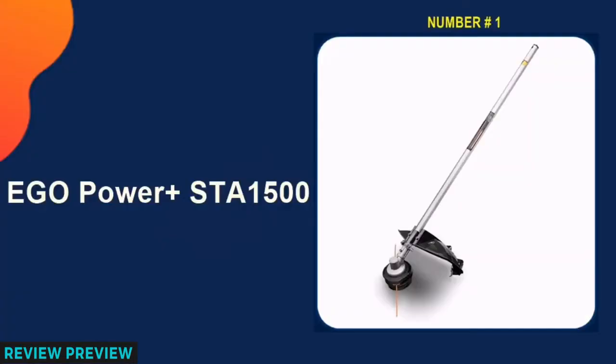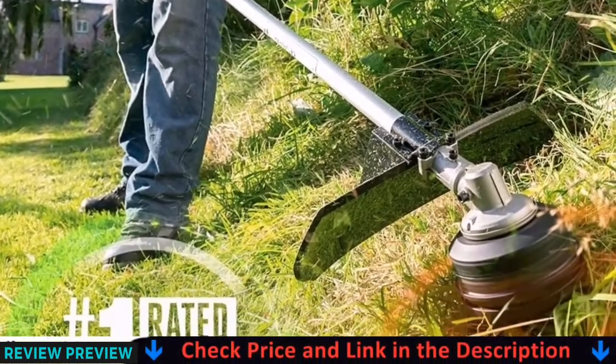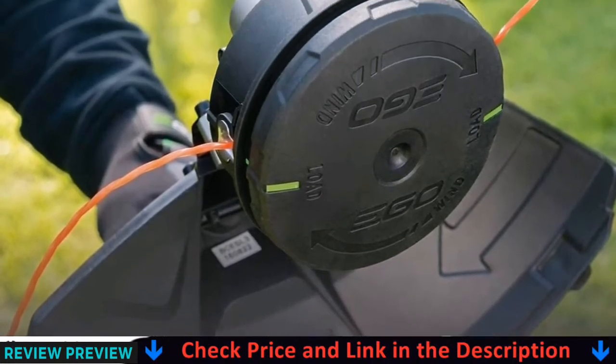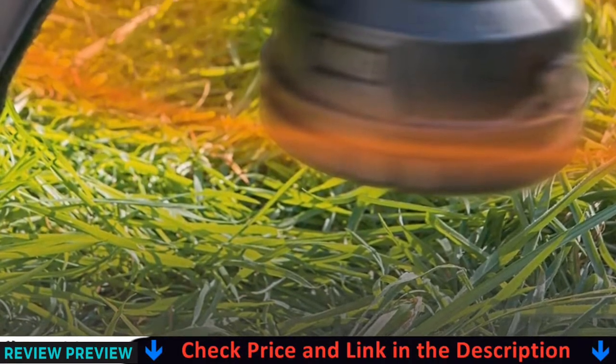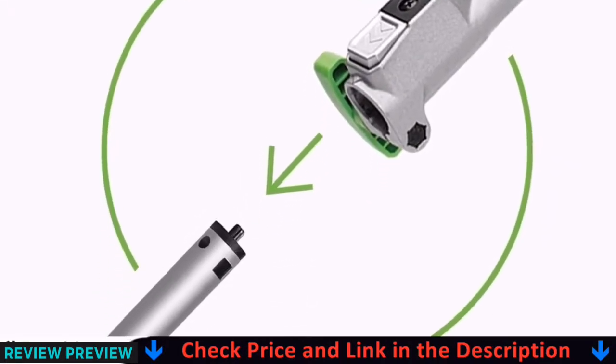Our number 1 pick is the EGO Power Plus STA1500. EGO makes some great battery powered tools and this 15-inch 56-volt string trimmer is no exception. The trimmer has massive power with its 56-volt battery and impressive run time. It also has a larger diameter trimmer line that makes it more durable and can handle larger weeds and grass.